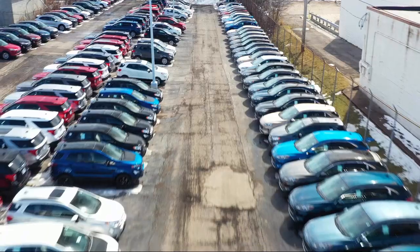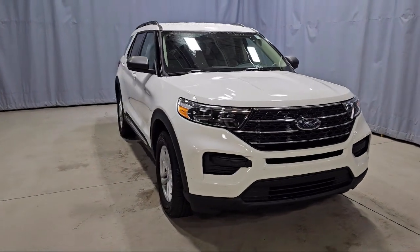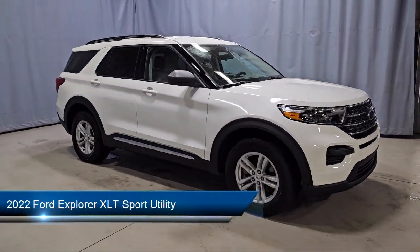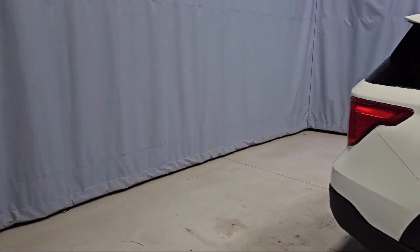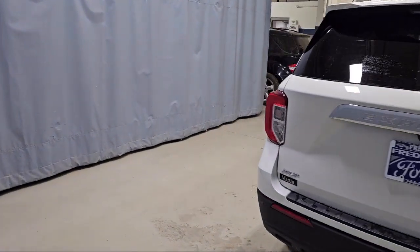Welcome to Fred Martin Ford, and here's a look at another one of our great vehicles from our inventory. It comes equipped with FordPass Connect, Sync Communication System, Leather Steering Wheel with Auto Tilt-Away, First Row Heated Seats, Rear View Camera, Emergency Communication System, and Sync 3 911 Assist.